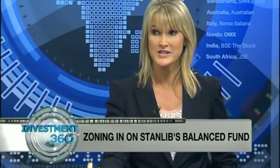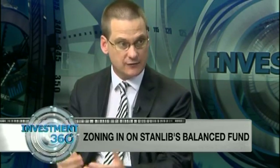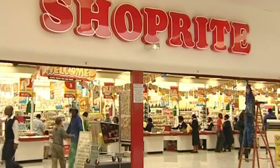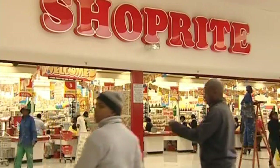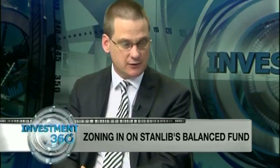We are still downplaying the retail story at the moment because valuations look quite demanding and we want to see them pull back. There are some superb companies out there — you want Woolies and ShopRite in your portfolio. We did sell them at the end of last year due to concerns about the consumer. The price-earnings ratio still looks a bit high and we think there's still going to be a bit more de-rating, but it's certainly one we're keeping an eye on.